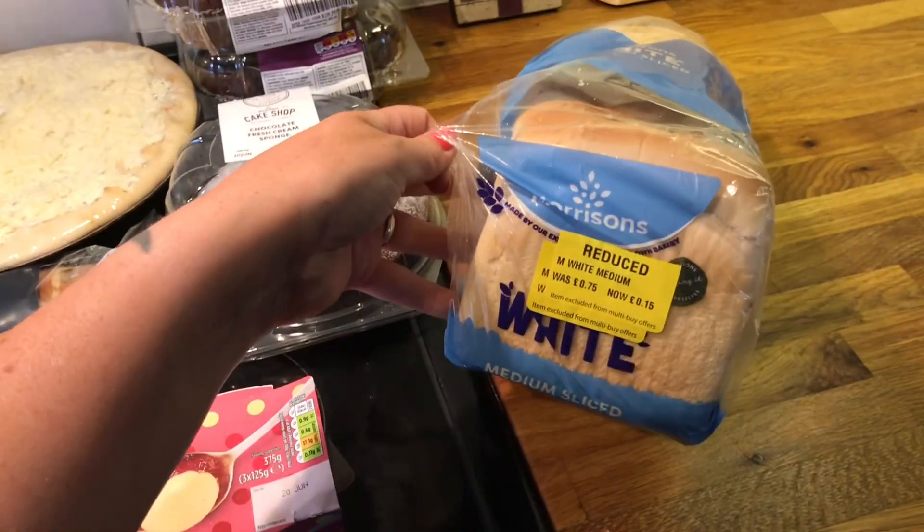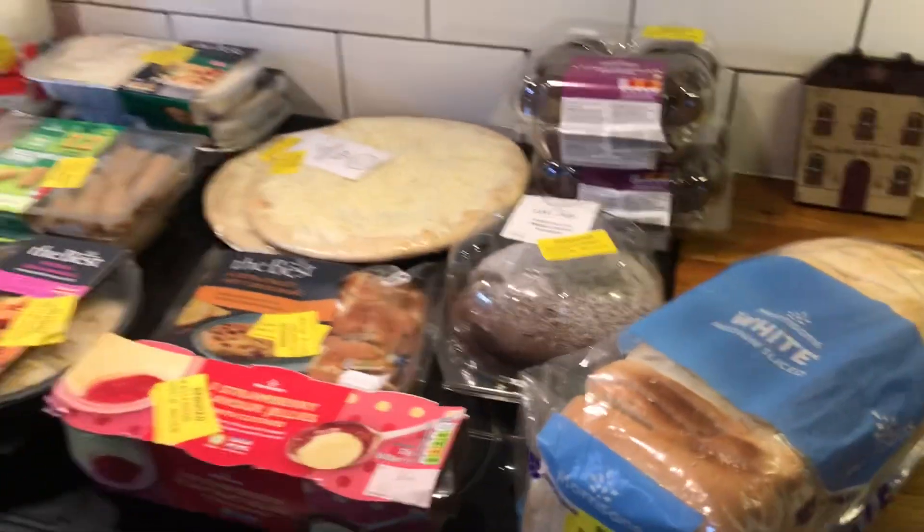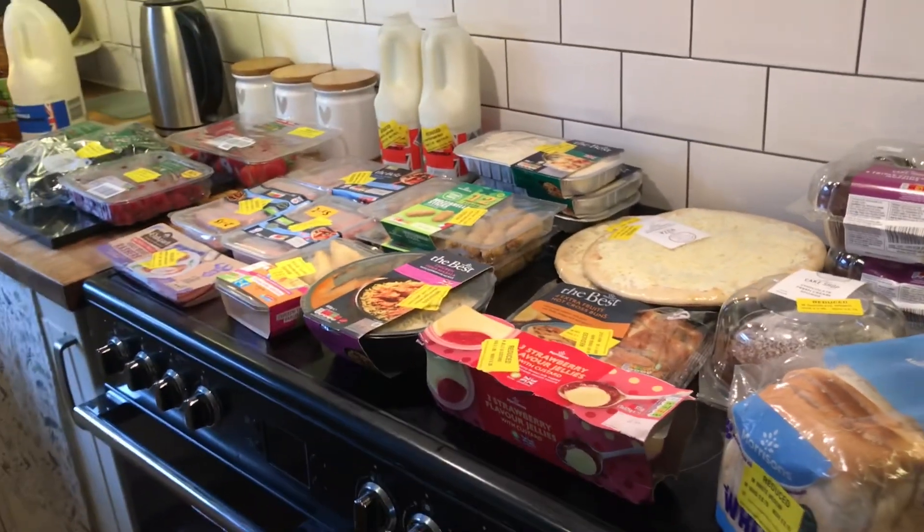And a loaf of bread for 15 pence. I hope you guys enjoyed this video and I'll see you in the next one — take care, bye!